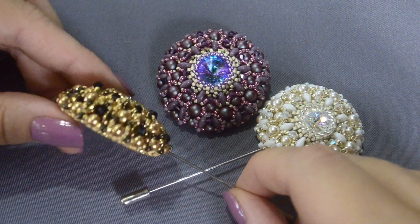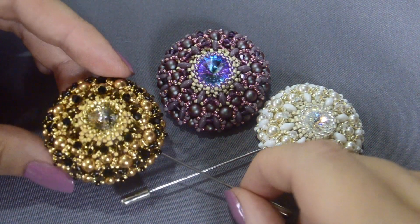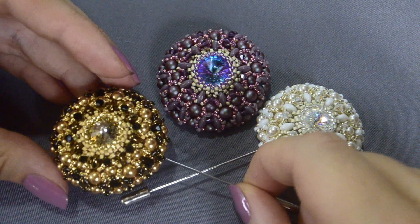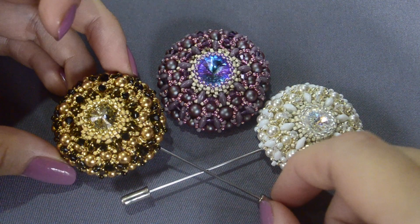Why Elizabeth? It occurred that Queen Elizabeth brought such wonderful brooches back to fashion, and her collection of brooches is considered to be the biggest collection of such jewelry in the world.